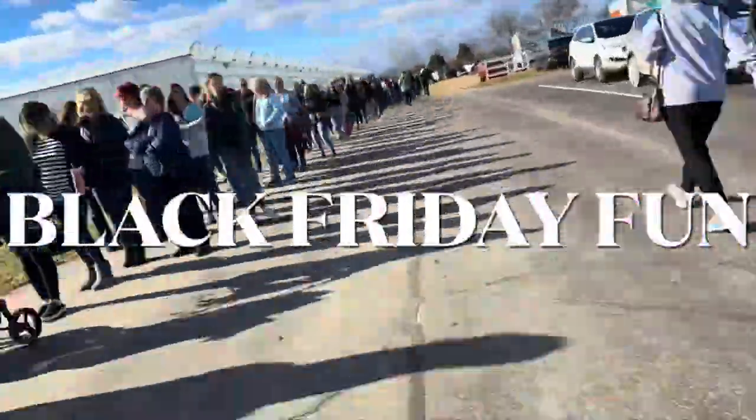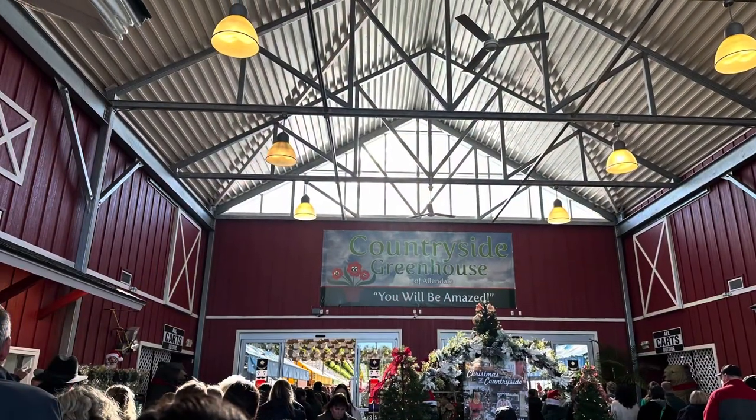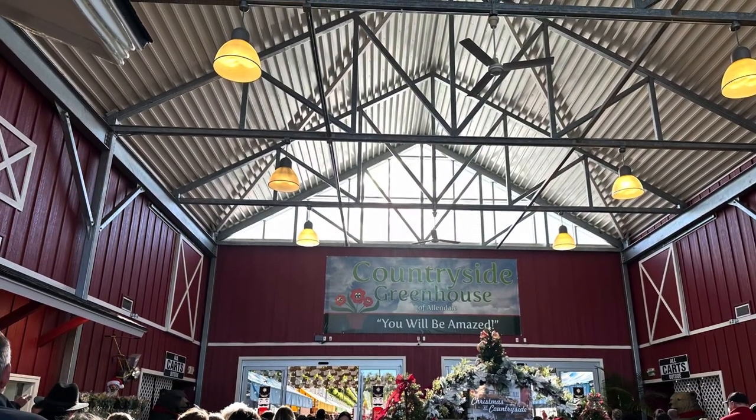Hello, welcome to my channel. So this is kind of our Black Friday fun kind of thing. It's coming out a couple days late because I took the time to put it together.